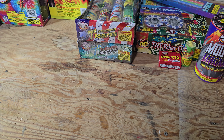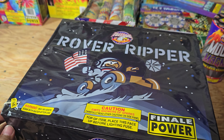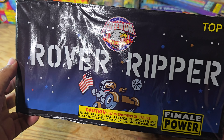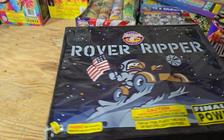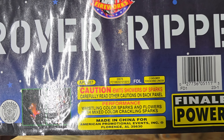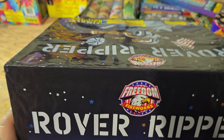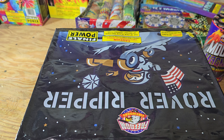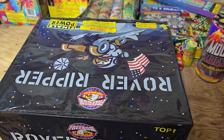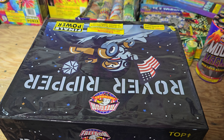I grabbed one of these fat boys - it's called Rover Ripper. It says Finale Power, this one's by Freedom. Whistling color sparks and flowers mixed, color crackling sparks. This looks kind of cool. It's new for me, I don't know if it's actually new for this year. It was only $42, which isn't bad considering most other fountains that are about this size at TNT or Phantom are kind of pricey. I grabbed it just to see what it does.